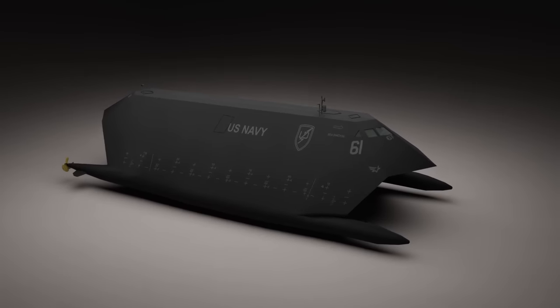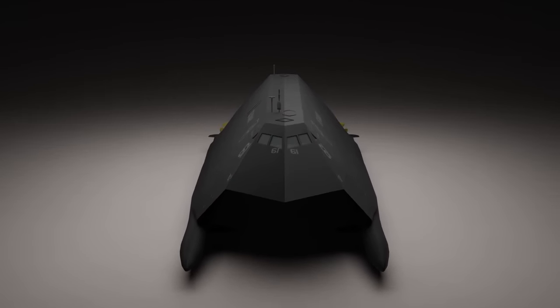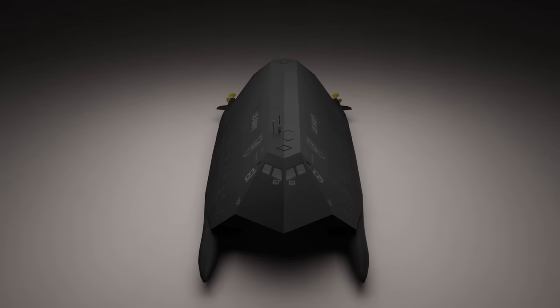Now, I bet you're watching this thinking: a stealth ship? How dumb is that? Give me a real battleship and I can show you that I don't need to hide.